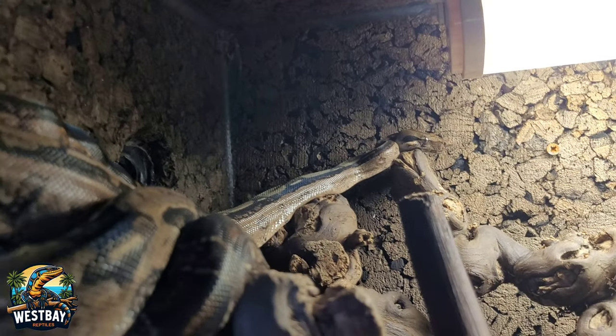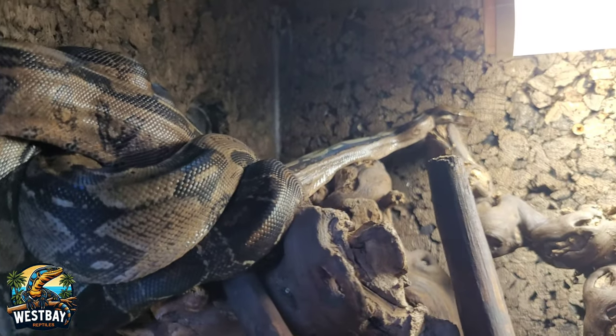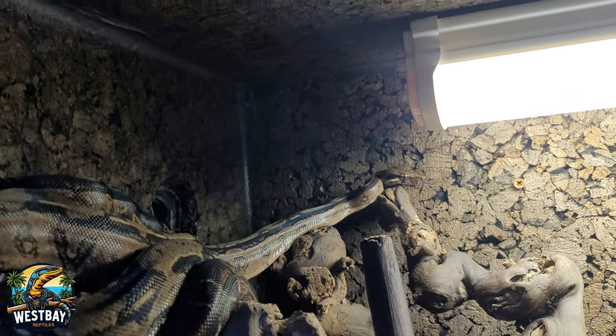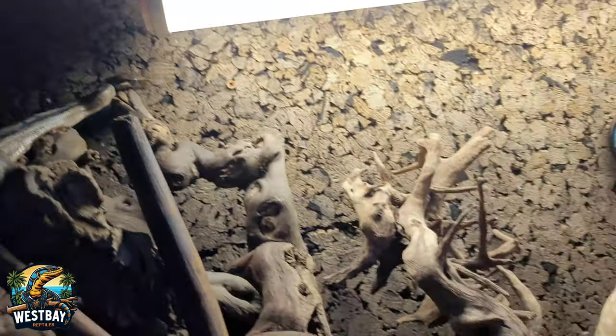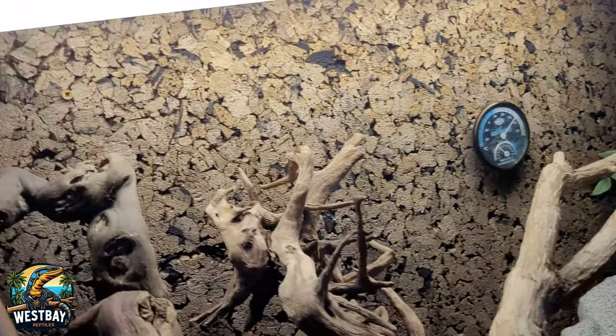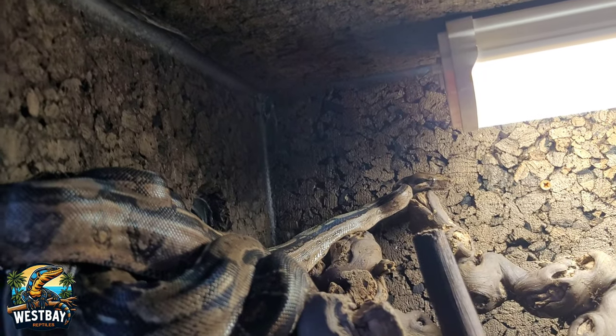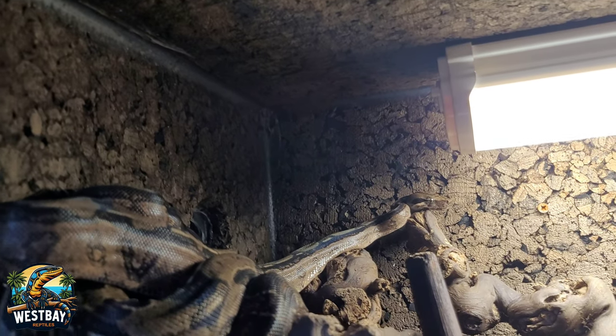Next up are the boa constrictors — they're both females and they're clutch mates, and they're doing amazing. They live in this enclosure and I do cohabit them, just as I do with the ball pythons, and they're actually doing awesome.